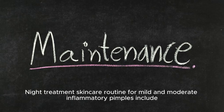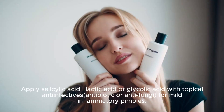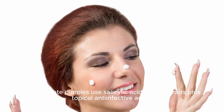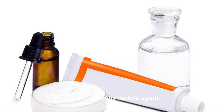Night treatment skincare routine for mild and moderate inflammatory pimples. Step 1: Cleanse with mild cleansing agents. Step 2: Apply salicylic acid, lactic acid, or glycolic acid with a topical anti-infective — antibiotic or antifungal — for mild inflammatory pimples. For moderate pimples, use salicylic acid plus retinoids plus a topical anti-infective agent, or benzoyl peroxide plus salicylic acid or lactic acid plus a topical anti-infective agent. Step 3: Apply moisturizer.